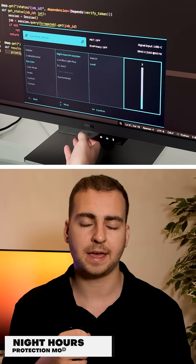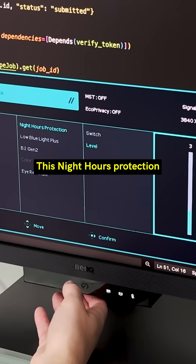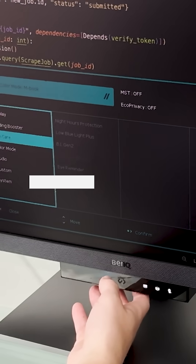Most of us are working in dark caves with bright monitors — just like light mode, it can completely ruin your eyes. The night hours protection mode offers 10 modes that can auto adjust to your environment, with mode 10 allowing the monitor to go below one nit of brightness.